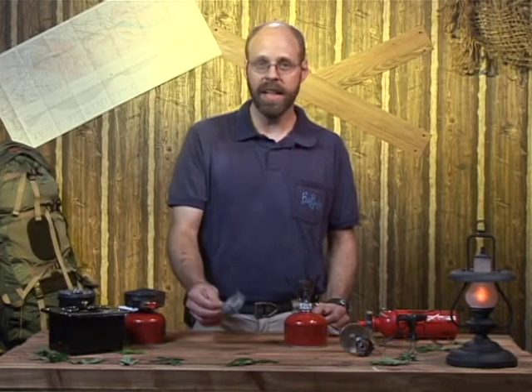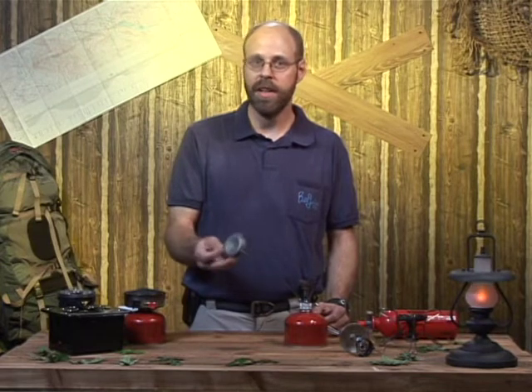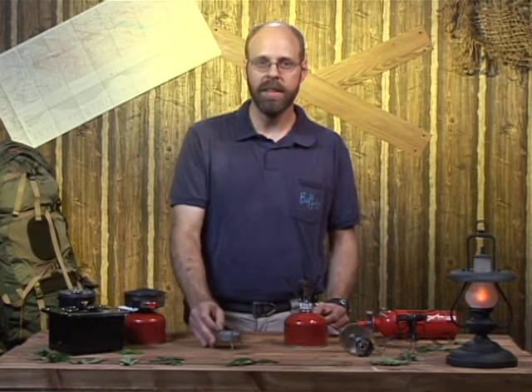If you want super light, here's a really light alcohol stove — it just weighs one ounce. It doesn't cook very fast, but it's light.